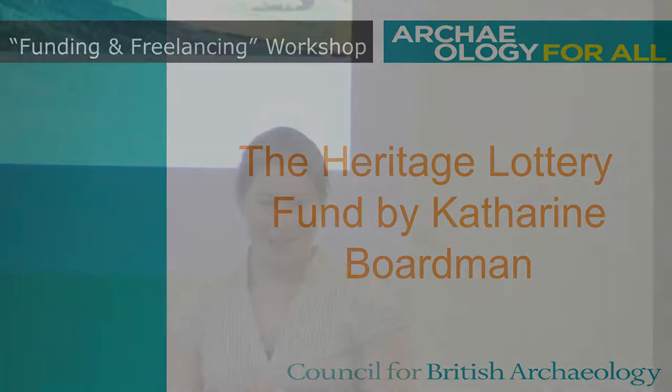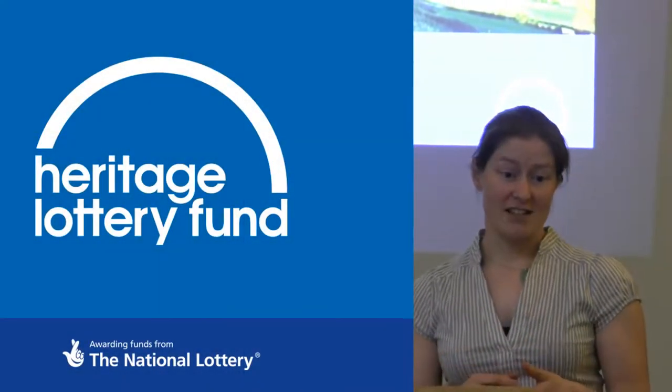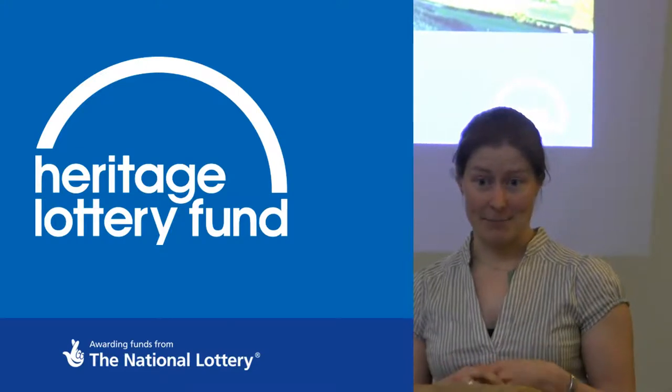Thank you very much for having me. My name is Catherine Bournemann and I'm a Development Officer for the Heritage Lottery Fund, based in the Yorkshire region. Some of you have come from far and wide, some of you are based in this region. We have local development teams in every region and country, so feel free to go onto our website to get contact details for all the different development teams.